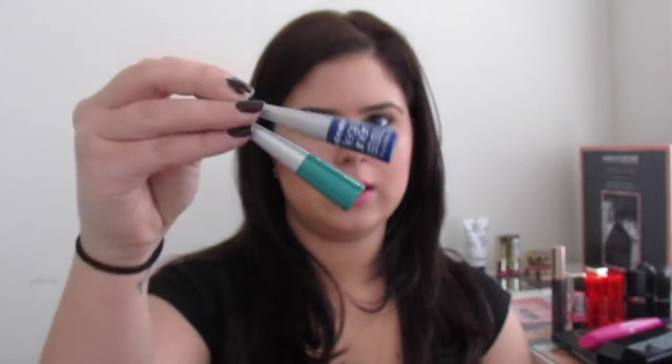Next I got two liquid liners from Wet n Wild — their Mega Liners. The brushes are very thin, great for getting a thin liner look. I got turquoise 863 and indigo blue 862A — the colors are so bright, fun, and summery. I also got a Wet n Wild lipstick in 969 24 Karat Gold. It literally swatches to the exact color of a carrot, which is really pretty especially for summertime with a tan.